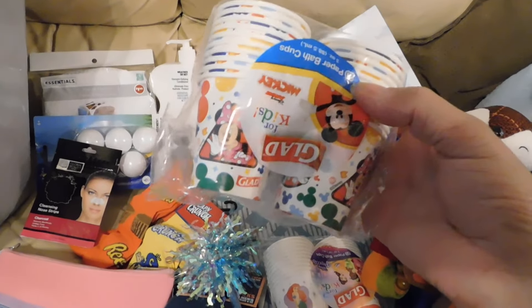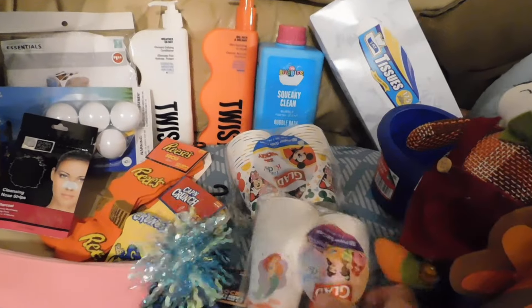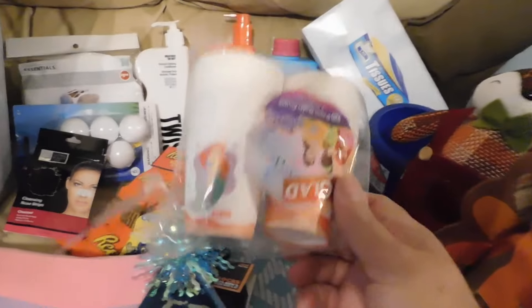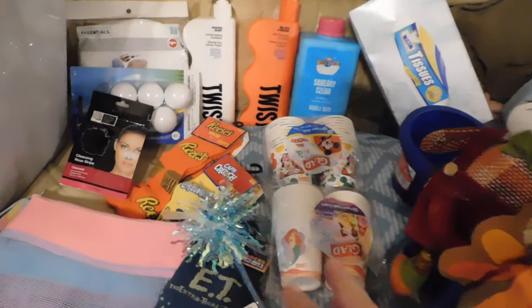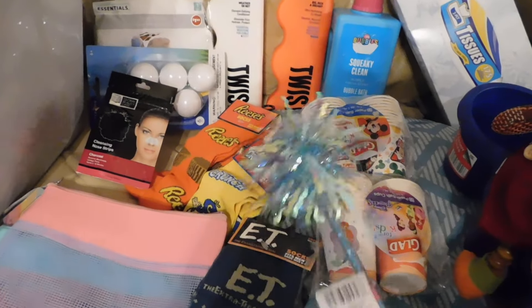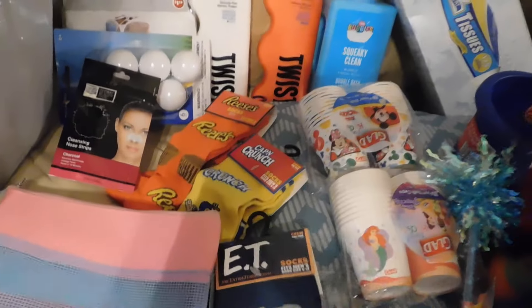Then I got these Glad cups — I had gotten them before but I think it was Toy Story, now I got Mickey Mouse and then the princesses — there's Ariel and I think that's Pocahontas. I got those for the bathroom or for whatever little drink or anything the kids need.